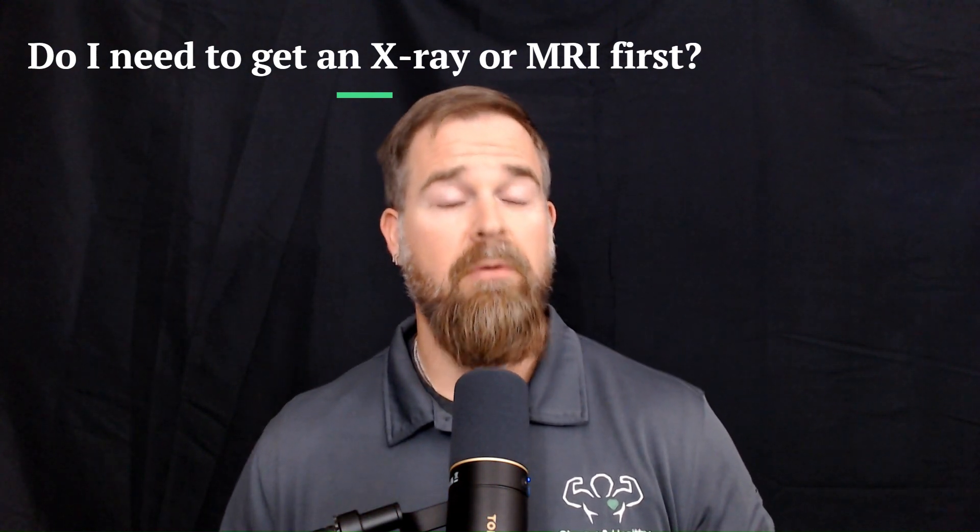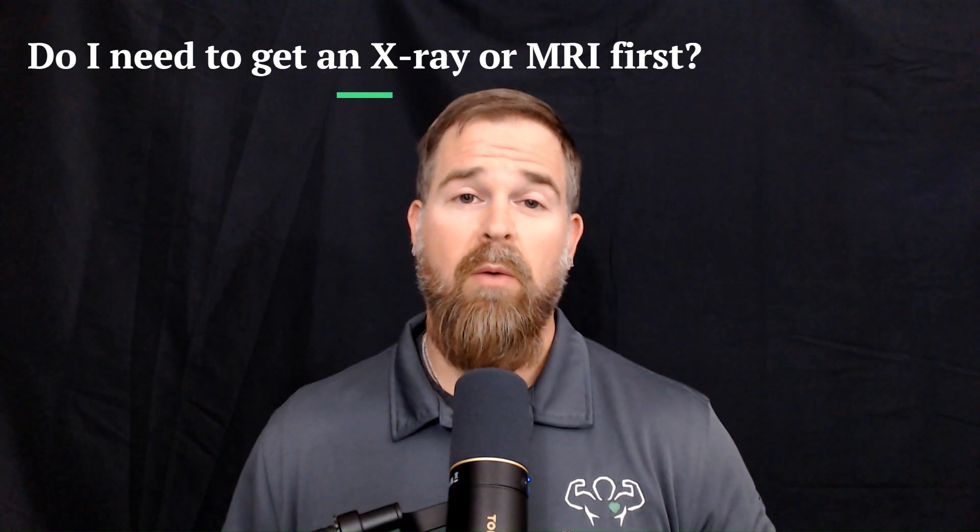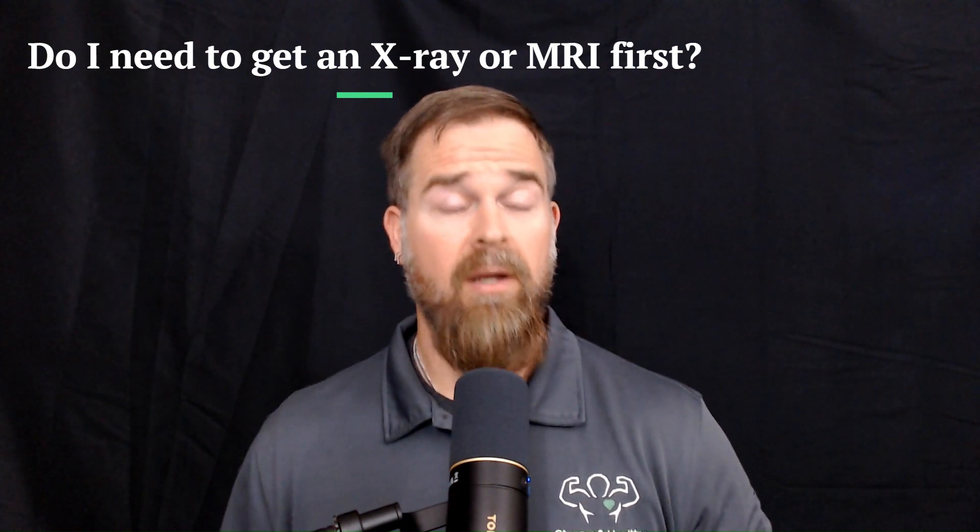We're going to talk about that in this video, but first let's talk about what an x-ray and an MRI are and how they are used. Let's start with x-rays. Since almost everyone has had an x-ray done at some point in their life, most people have experienced one at the dentist — sitting in a chair, they throw that big heavy sheet on you, put that camera-looking thing up to your face, the person runs off, you hear a click sound, and then a few minutes later the dentist comes in with a picture of your teeth. Well, that picture is an x-ray.